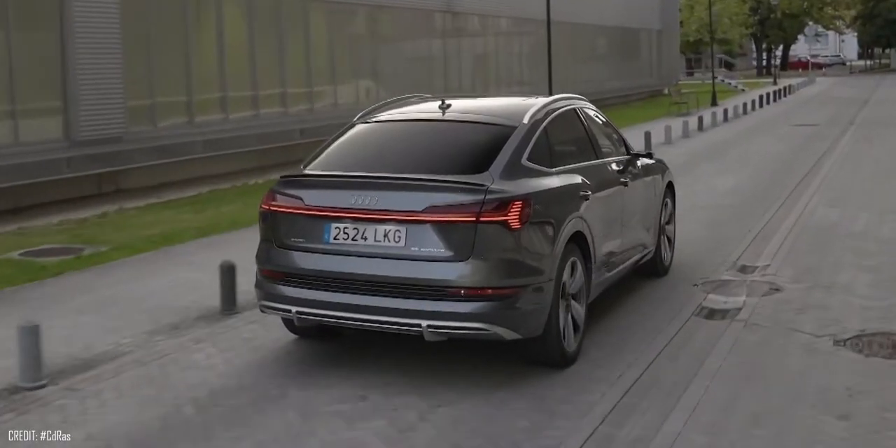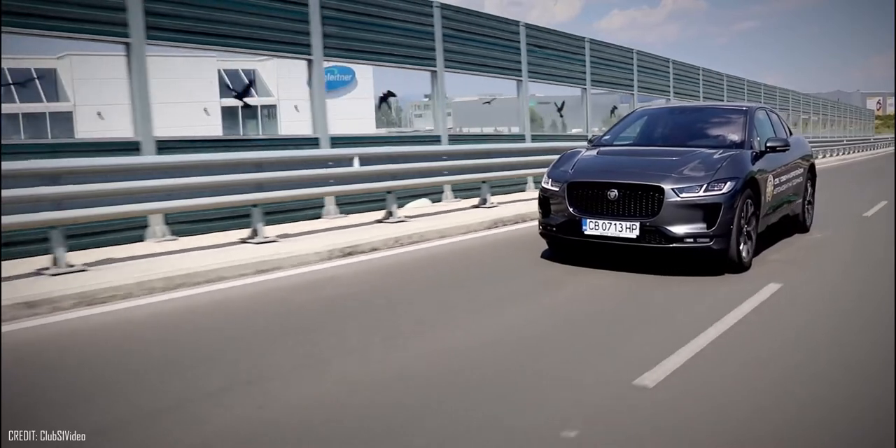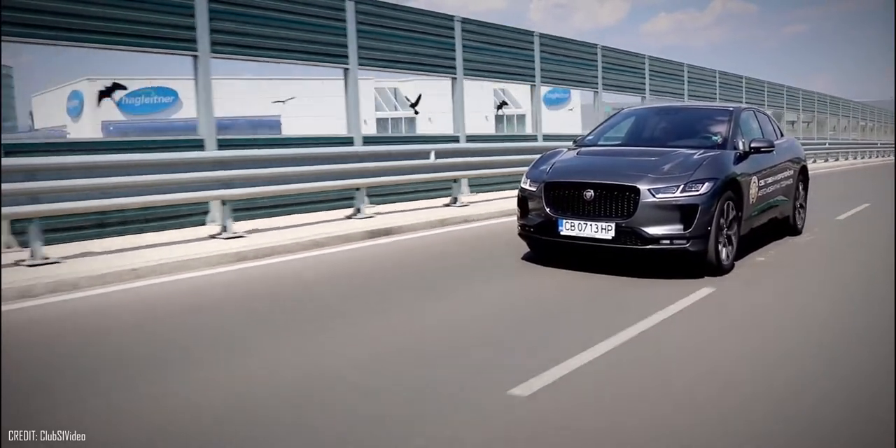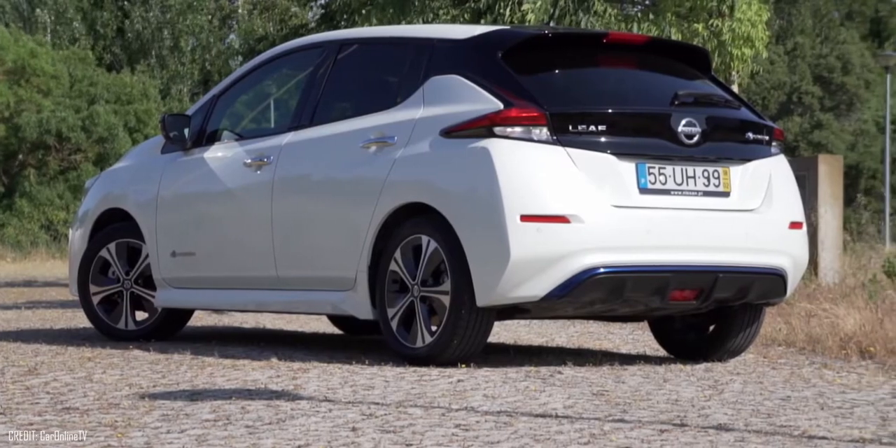Best EVs for Sale. Let's take a look at some electric cars that you can buy in 2020. If you haven't watched my previous videos, I'll link it down in the comment section.